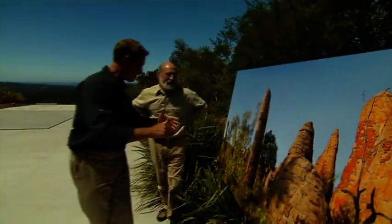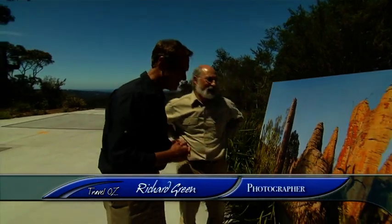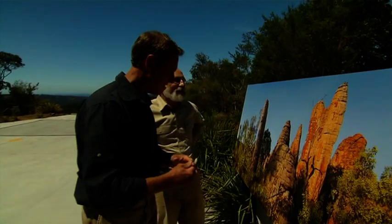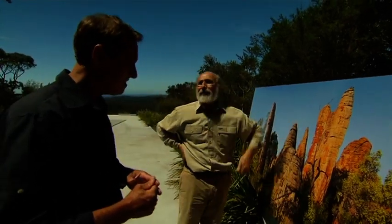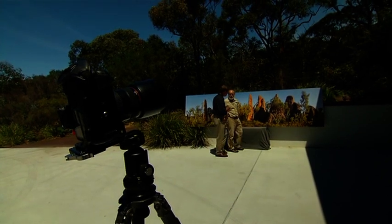Richard, pretty damn impressive. Where was this? Well, this is in the Gulf Country in the Northern Territory. How did you find this place? Oh, you find it by looking — flying around, keeping your eyes open. There are many of these lost cities in the Northern Territory. So very few people would have seen this? Very few people, yes.